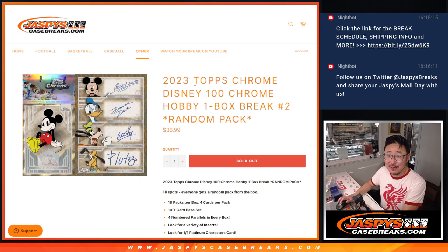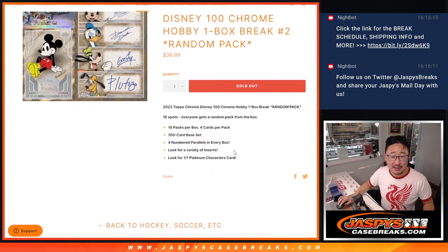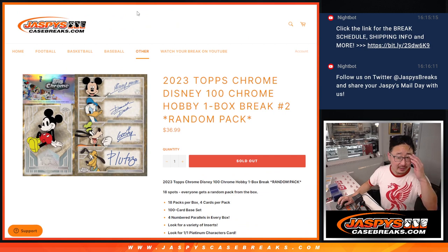Hi everyone. Joe for JaspisCaseBreaks.com with another box of Topps Chrome Disney. Love this stuff — big fan of Disney and what they produce. The movies are pretty good.